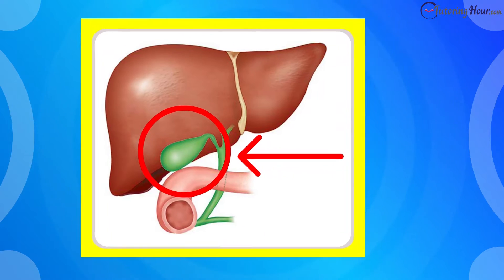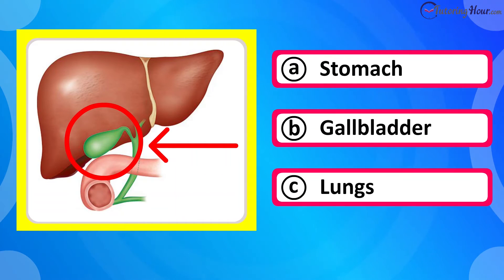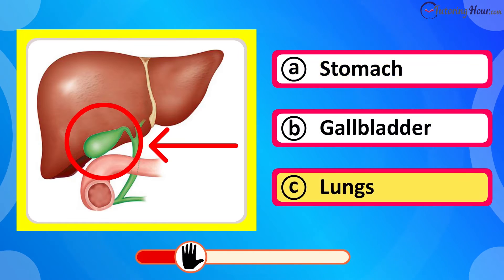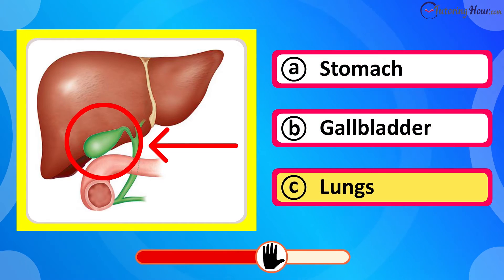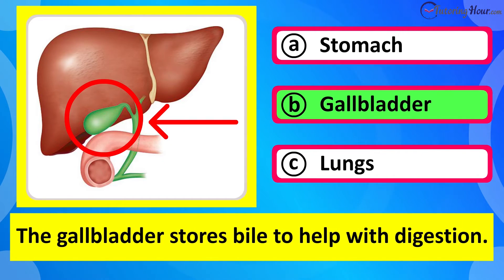Which organ is this? Is it A stomach, B gallbladder, or C lungs? The correct answer is gallbladder. The gallbladder stores bile to help with digestion.